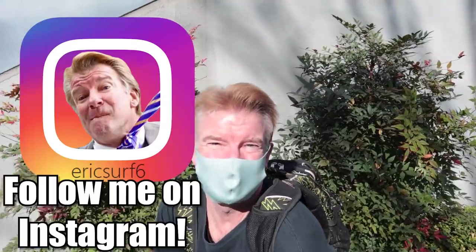What's up food surfers? I'm EricSurf6. Welcome to Eric Meal Time. In today's episode we're going to be doing Kaiseki Ryori, which is Japanese course or set menu. I believe it's 11 courses total and we're going to order three additional courses. It's going to be a feast for sure.